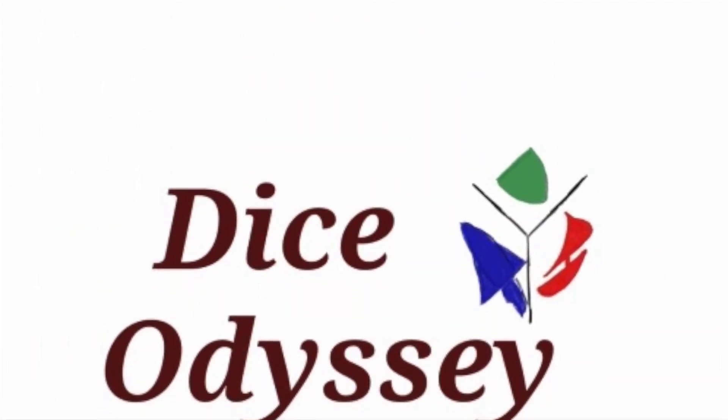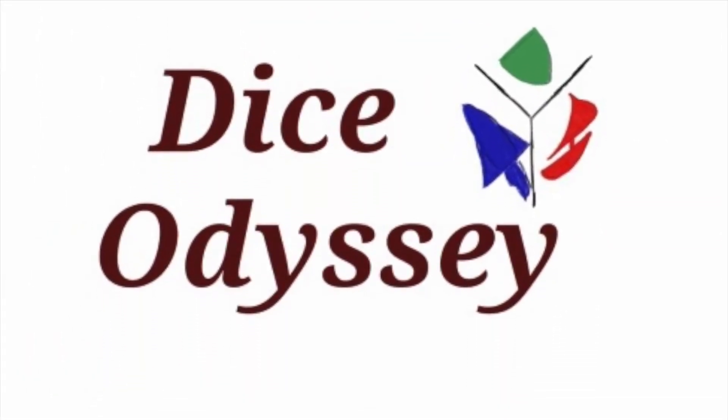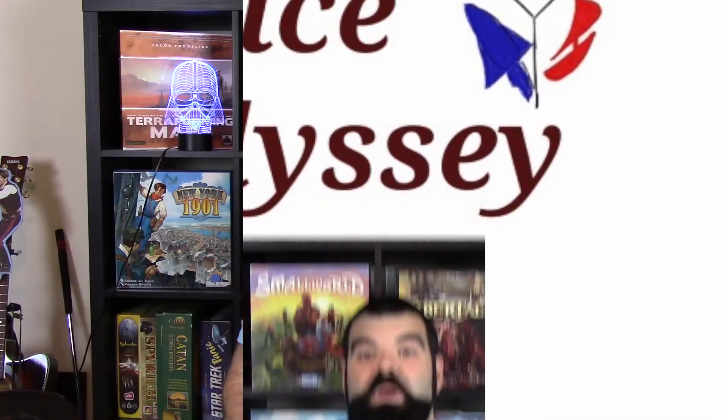The Dice Odyssey! Hey there folks, welcome back to the Dice Odyssey.